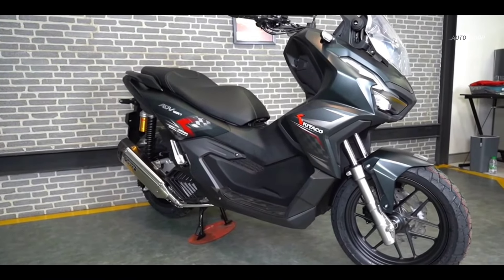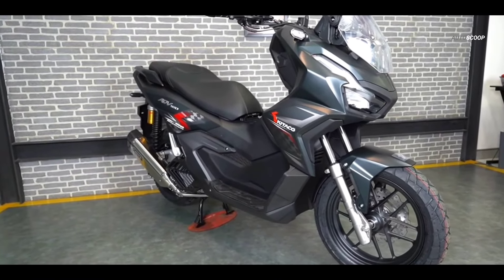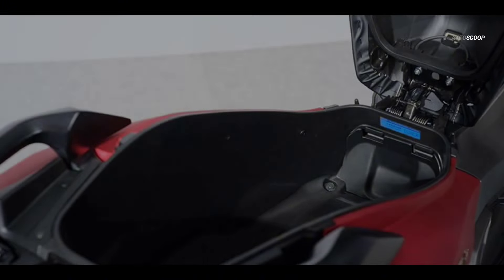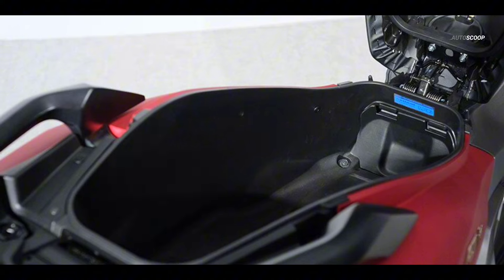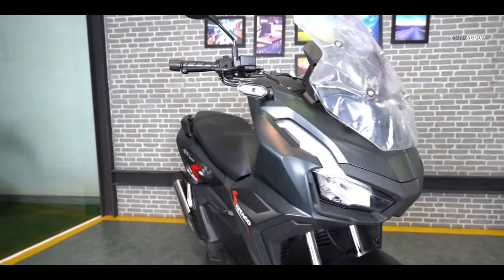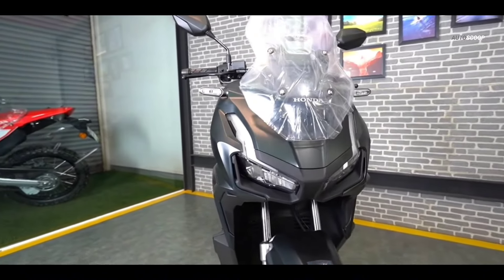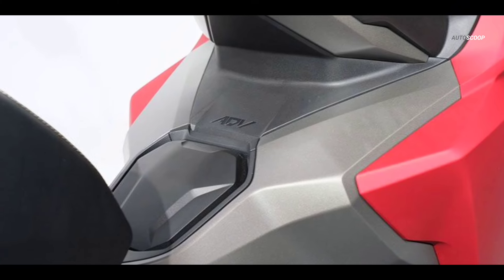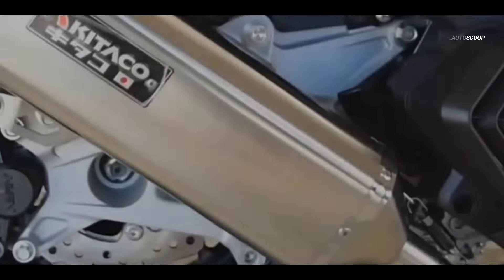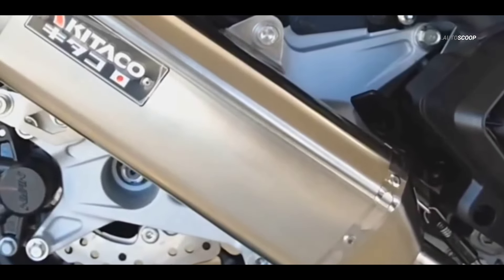Other design features of the all-new ADV 160 include a new full digital LCD meter panel with a sophisticated display, and a new large luggage box that has been increased from 28 liters to 30 liters capacity. Lastly, the tank capacity has been increased from 8.0 liters to 8.1 liters to provide a longer cruising range on every ride. The 2024 Honda ADV 160 Kotaku Special Edition is offered with a starting price of 2,990 US dollars, or about 164,900 in Philippine Peso.